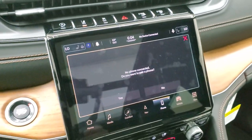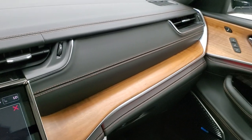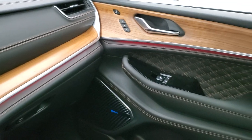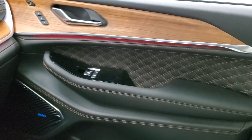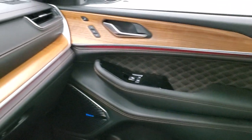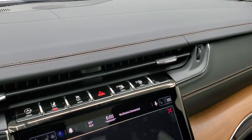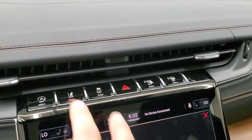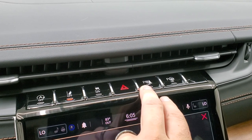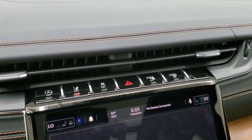Looking at the redesign of the dash — you get that nice wood grain trim just like the old Grand Cherokees. Everything flows really nicely in this vehicle from the dash to the doors to the back doors to the seats. Up here you have your start-stop capabilities, lane departure, stability control, parking sensors, and perpendicular and parallel park assist.